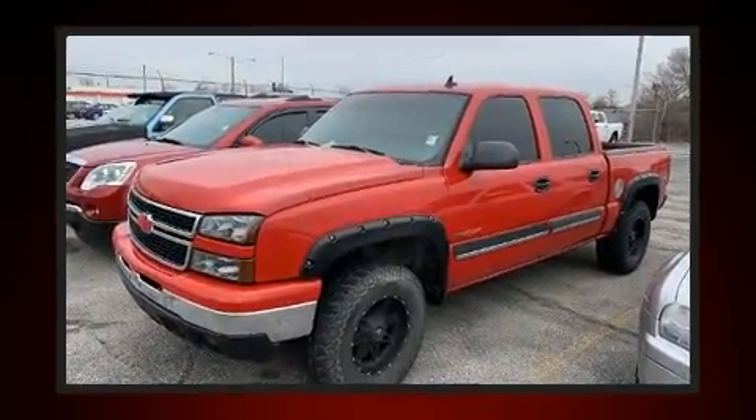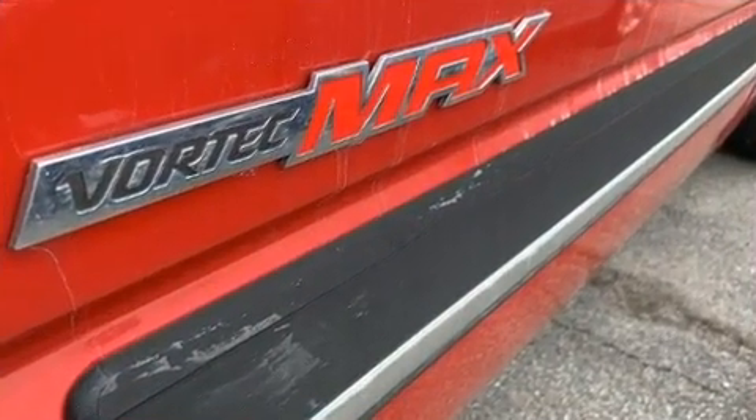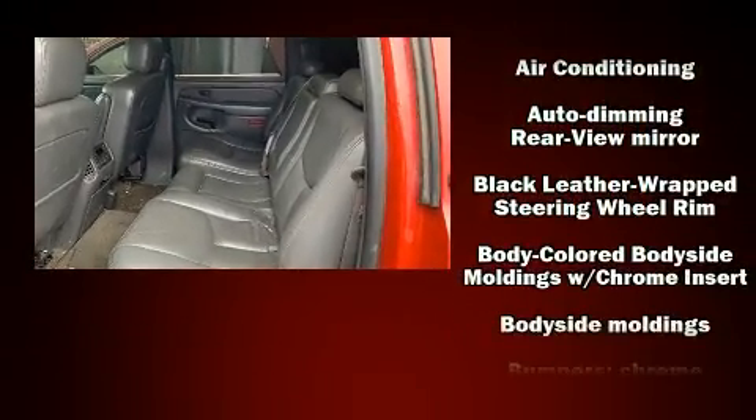Top features include a split folding rear seat, one-touch window functionality, a rear-step bumper, automatic temperature control, fully automatic headlights, remote keyless entry, and cruise control.